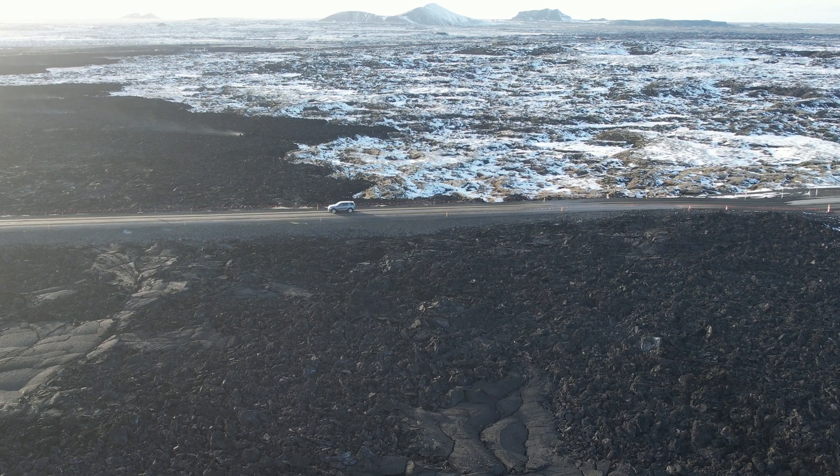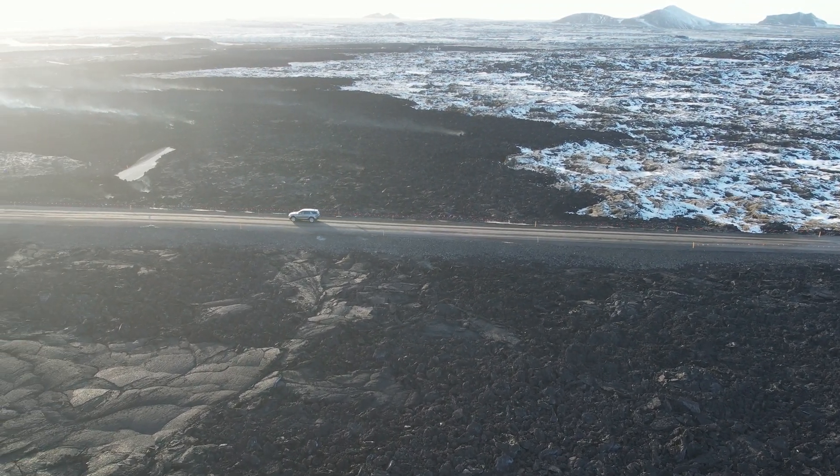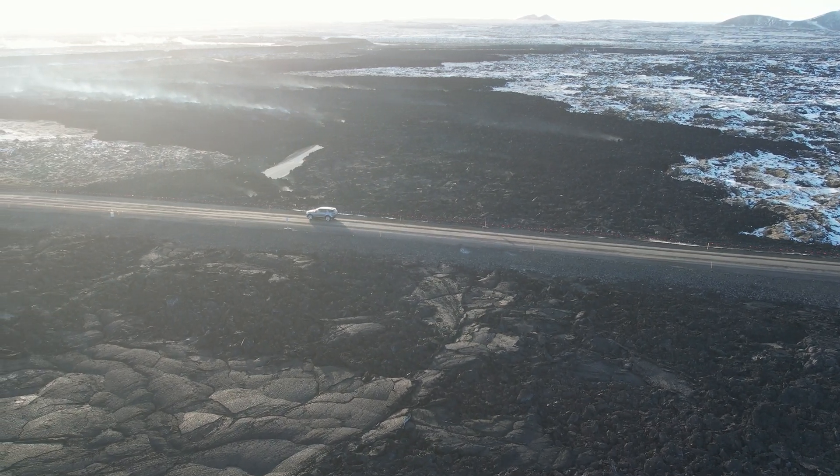Some cars are driving very slowly on the lava road — the reason being to take pictures and film it, probably.